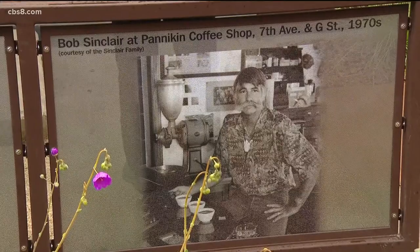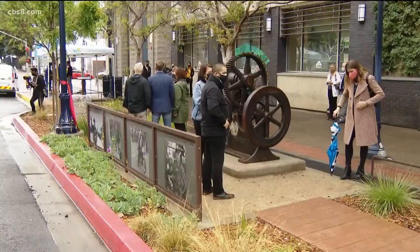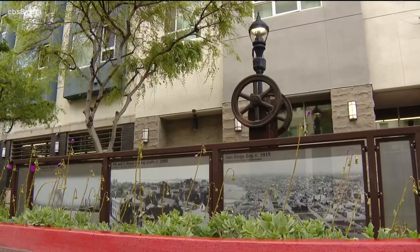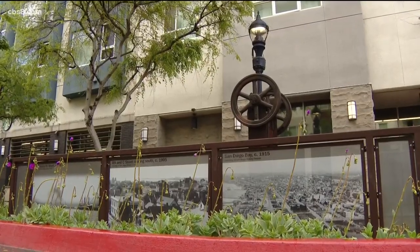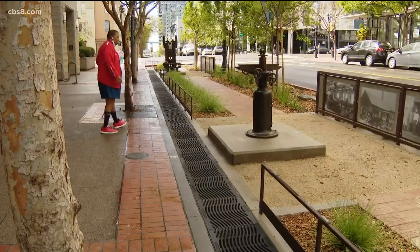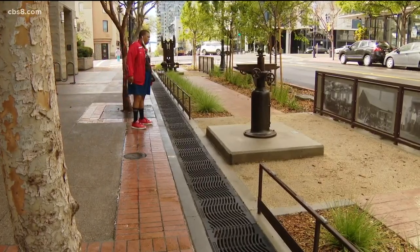You'll also notice in this video that there's a good amount of greenery and plants separating people that are walking from that traffic. They're also trying to make sure that this is aesthetically pleasing. Remember, a lot of people live here, so you'll see picture panels that show off some of the old downtown San Diego, which is pretty cool too.